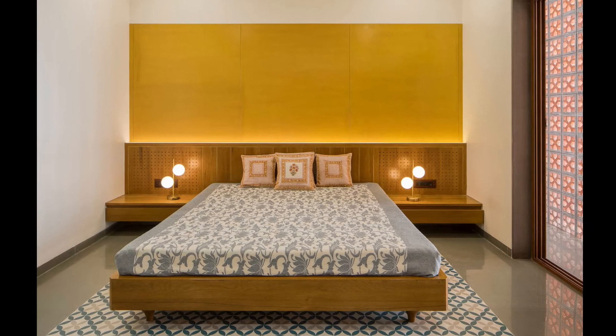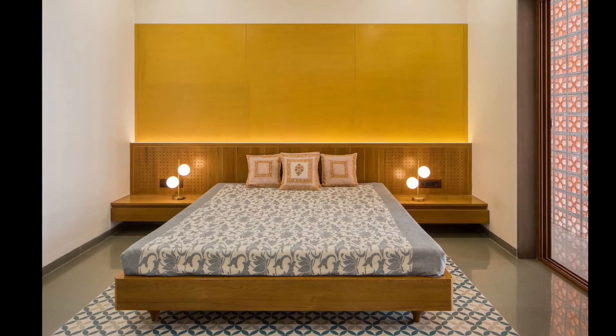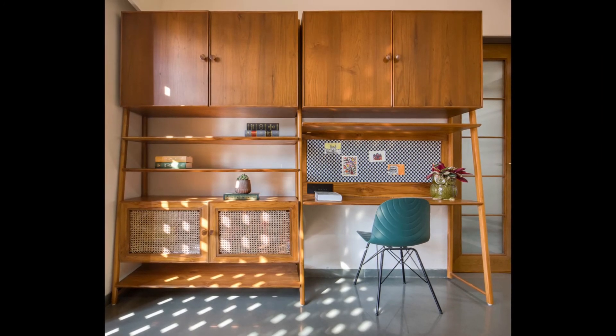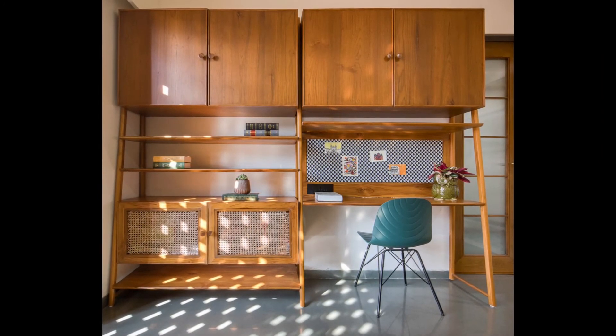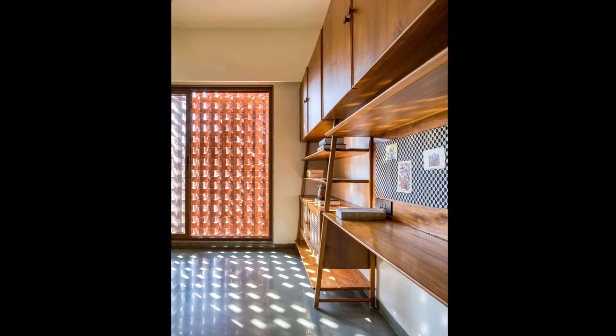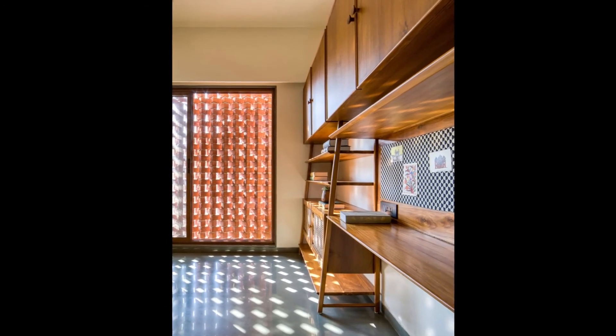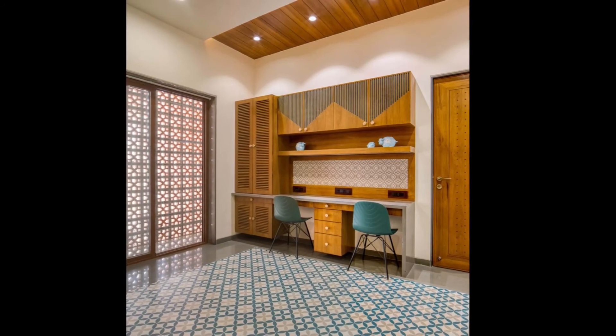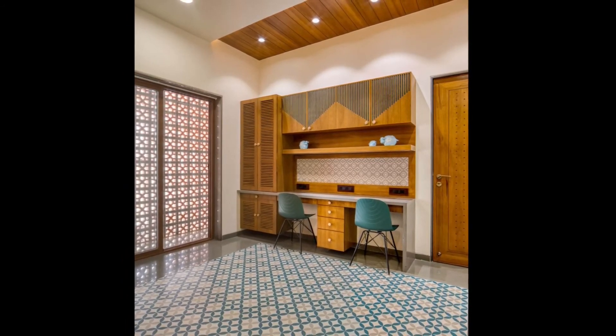Similar to the master bedroom, the children's rooms also follow a teal color theme. The furniture — a bed and a study unit — is minimalistic and focused on functionality. The wall behind the bed was left bare for the kids to display their artwork. The patterned flooring adds a touch of elegance to the space.